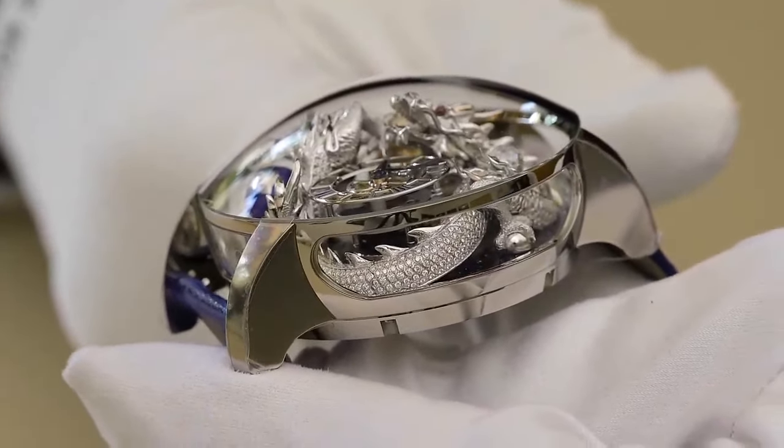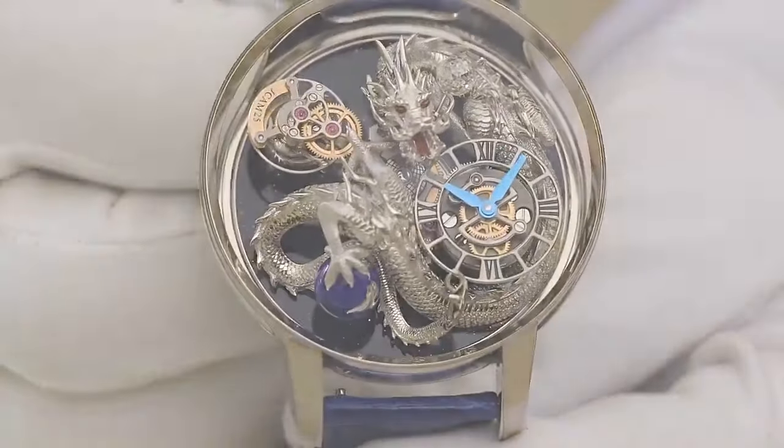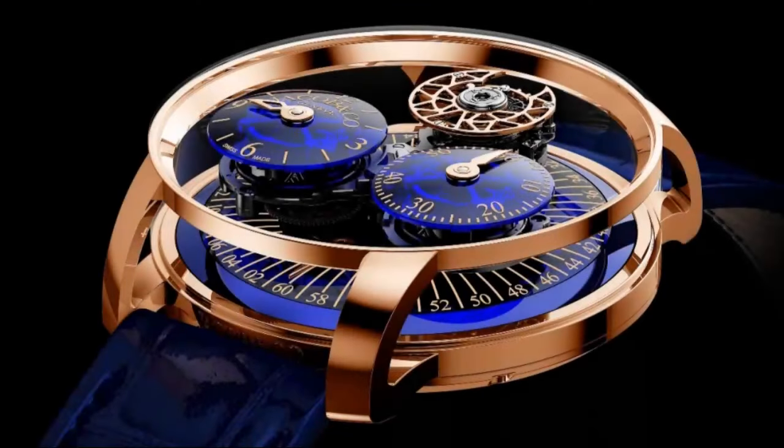Now, on the 10th anniversary of this wild collection, the watchmaker's technical prowess is on full display with an all-new caliber in the Astronomia Regulateur.